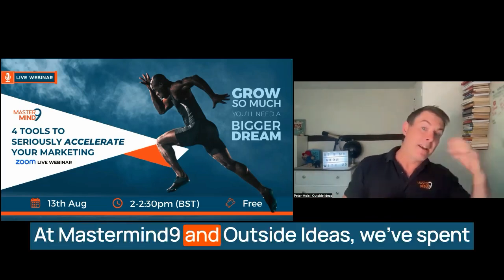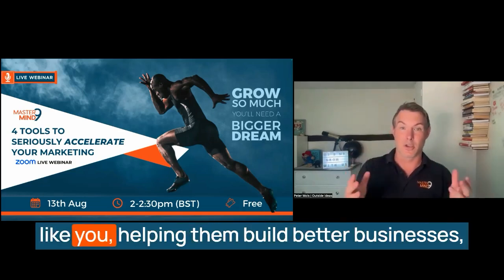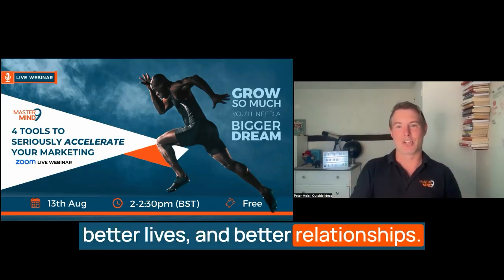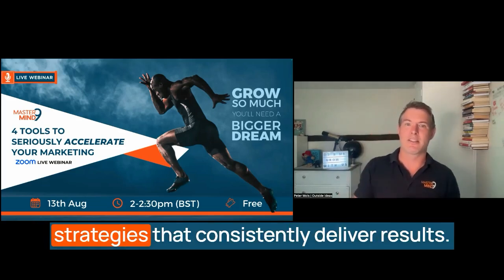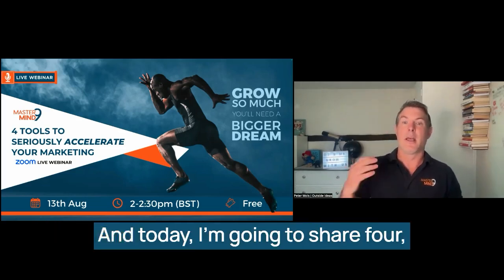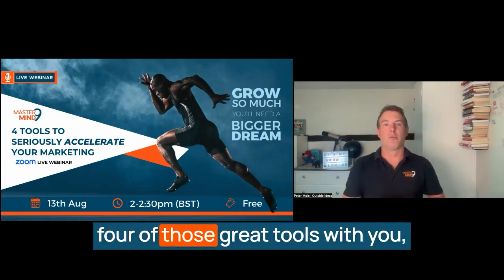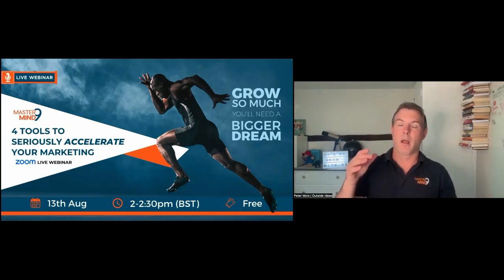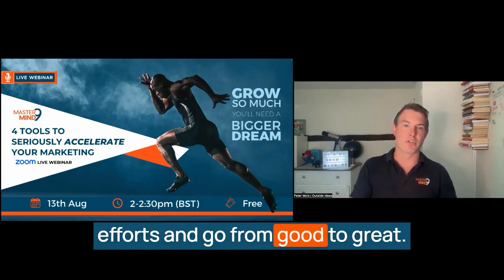At Mastermind9 and Outside Ideas, we've spent years working with small business owners just like you, helping them build better businesses, better lives and better relationships. Through our journey, we've identified key strategies that consistently deliver results. Today I'm going to share four of those great tools with you, and when they're applied correctly, I'm certain they're going to help you transform your marketing efforts and go from good to great.